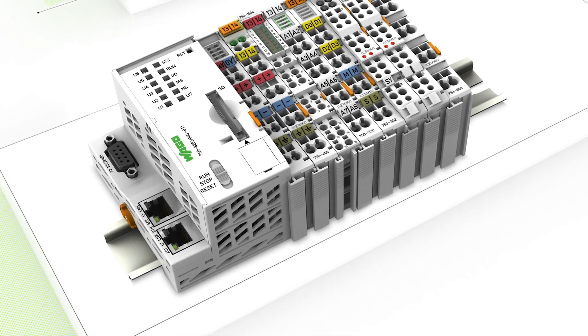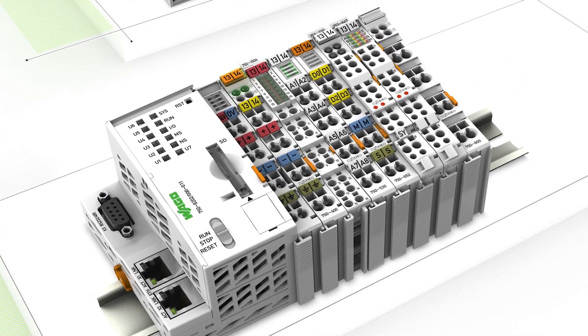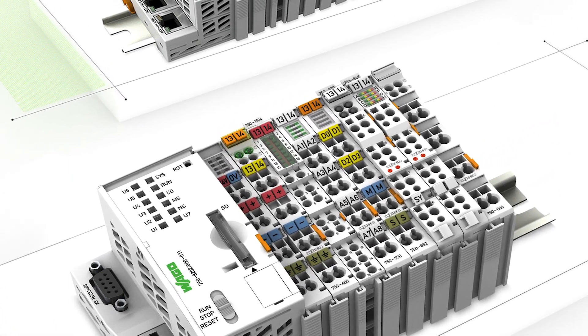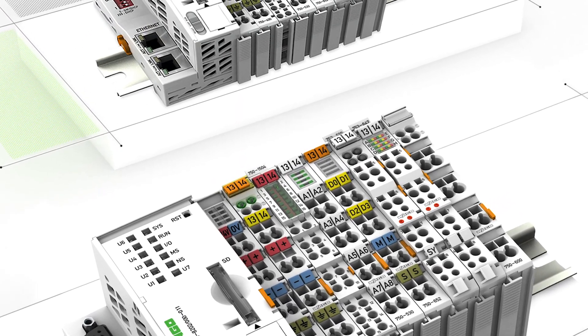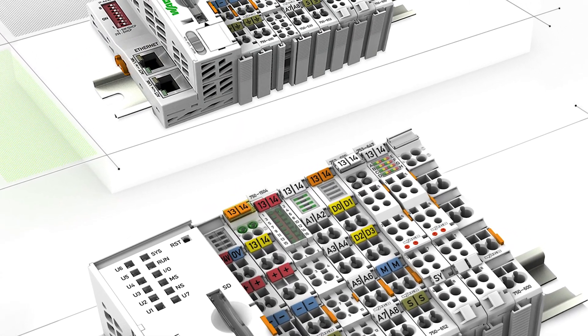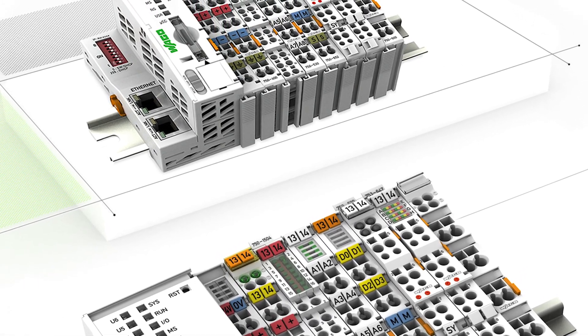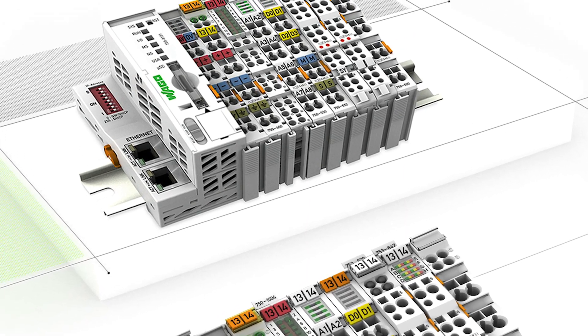The WAGO application-based controller enables users to connect up to six remote nodes with additional I/O for system monitoring and control. Analog and digital input-output modules are detected automatically by the smart coupler. The subnodes, also known as smart couplers, do not have to be programmed; they can be simply booted from an SD card and then configured using an integrated web server.